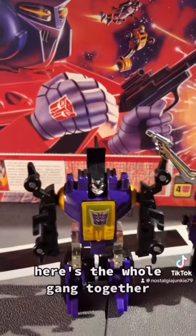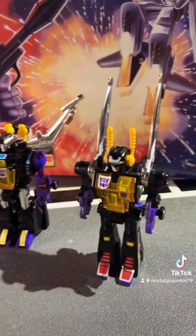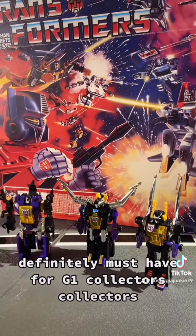Here's the whole gang together. Definitely must-haves for G1 collectors.